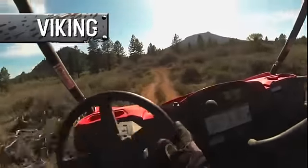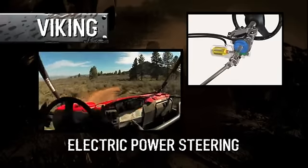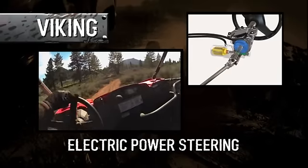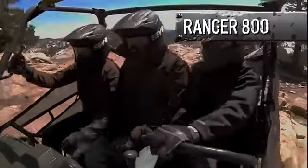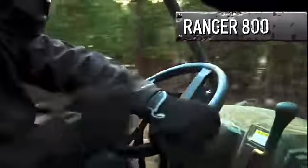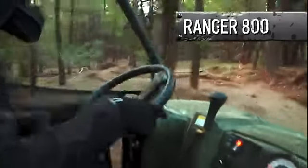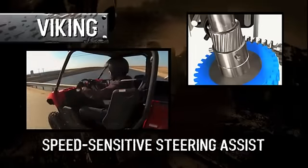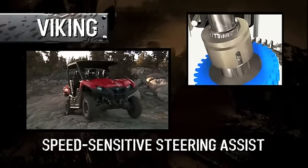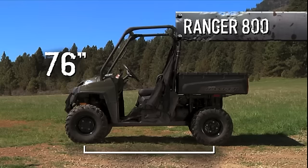The Viking offers the added benefit of optional electric power steering, making it easier to maneuver the roughest terrain. The Rangers do offer this feature, but the Polaris system is on full blast all the time, so you're going to experience almost too much assist at medium and higher speeds. The Viking system is speed sensitive — more assist at low speeds, and less as speeds increase.